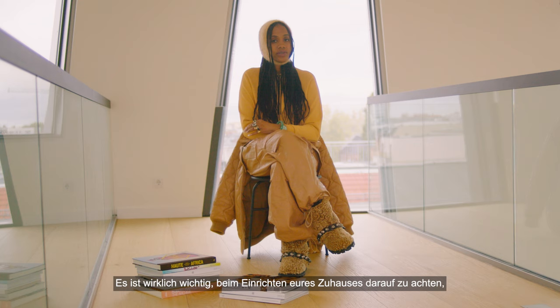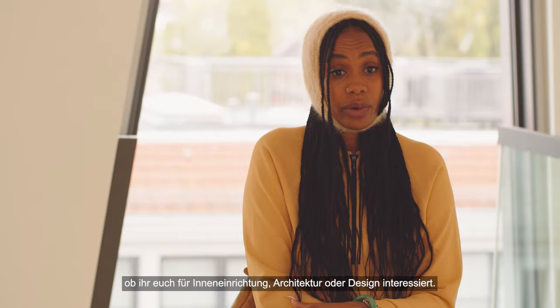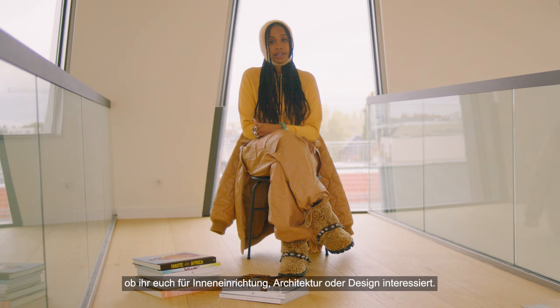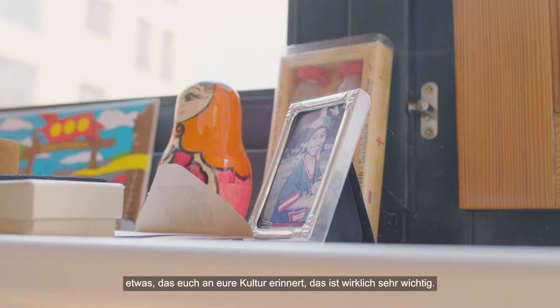I think it's really important to keep in mind when you're building your home to have elements that represent you — whether you're into interior or architecture design, something that reminds you of home, your family, something that reminds you of your culture is really really important.